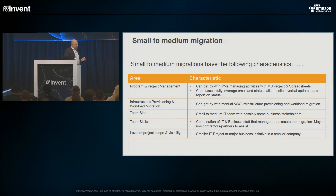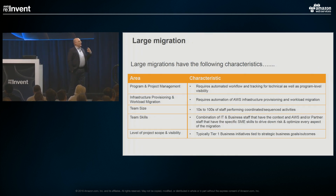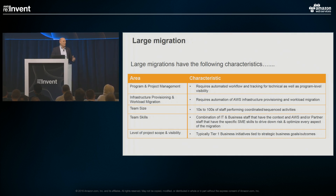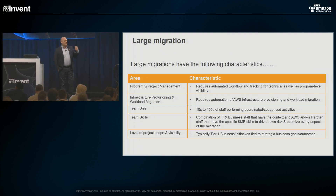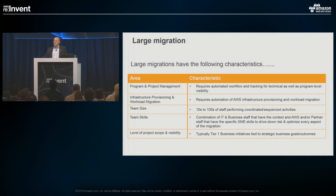Switching to large migrations, this is where you really need to automate through the project process. You're talking about automation of discovery, automation of creation of move groups, and tiering of application treatments. You're talking tens or hundreds of staff — combinations of IT, business units, system integrators, third-party partners, and third-party tools. It's heavy-duty project management in terms of actually conducting the migration.